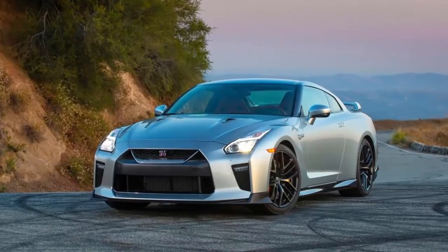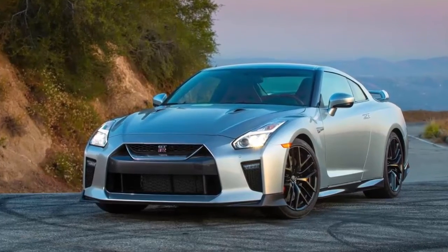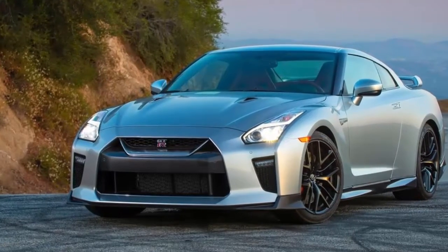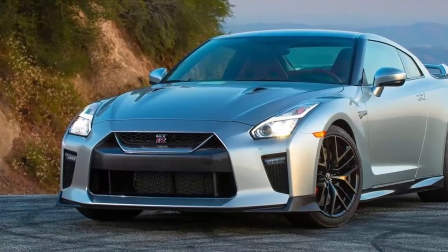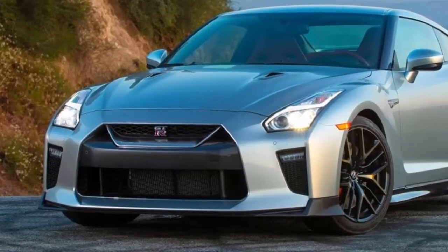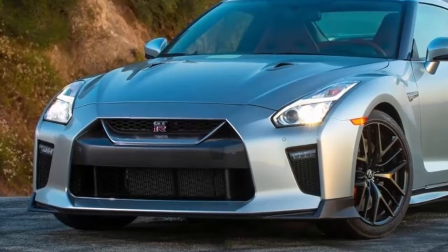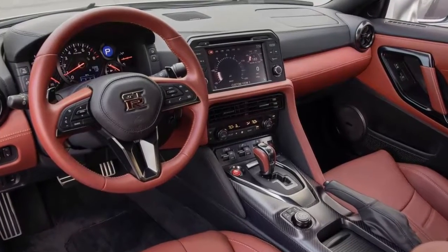Nissan announced pricing for the 2019 GT-R sports coupe and also said it will produce 50 of the GT-R50 commemorative models designed by Italdesign to celebrate the golden anniversary of this automotive icon. The 2019 Nissan GT-R starts with the Pure model, which keeps the same $99,990 price tag as last year. Next up, the GT-R Premium, which boasts an 11-speaker Bose audio system, active noise cancellation and enhancement, and a titanium exhaust system, is priced from $110,540.